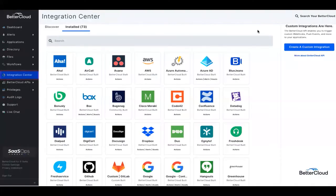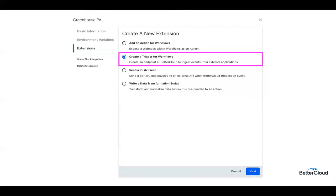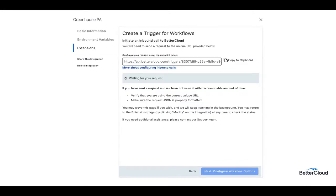Next, you'll want to navigate into the integration center within the BetterCloud platform and add an extension to your installed Greenhouse integration. This will allow you to create a trigger for workflows. Click into the installed application, select modify, and add an extension and select create a trigger for workflows. After selecting next, I'll start by inputting a name for the trigger. I've input 'new hire onboarding ticket' because I want to initiate the onboarding process as soon as I hire a new candidate from within Greenhouse — it's going to kick off the ticket within BetterCloud. I'm going to select next inbound request and I'll be taken to a screen that will populate a BetterCloud URL endpoint. This is a unique URL you'll use as part of your webhook build in Greenhouse. You'll use this URL to tell Greenhouse where to send the valuable data we need in order to trigger the workflow. So keep the screen open and hold tight.